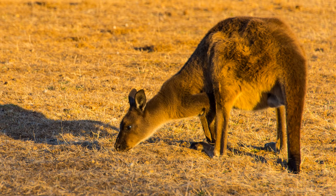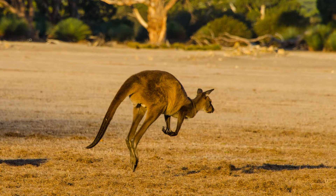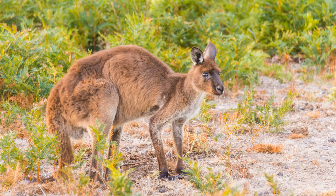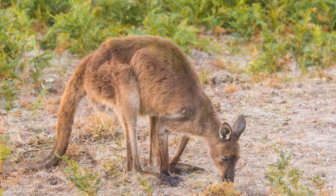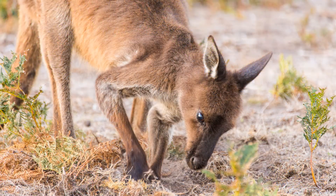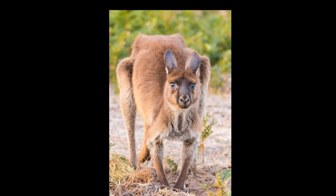The kangaroos here are used to people. If you move slowly they'll keep on grazing, but if you get too close they hop away. The kangaroos here are a subspecies of the western gray kangaroo who have adapted to island life. Unlike other western grays, they're foragers as well as grazers, and their front limbs are longer so they can dig.